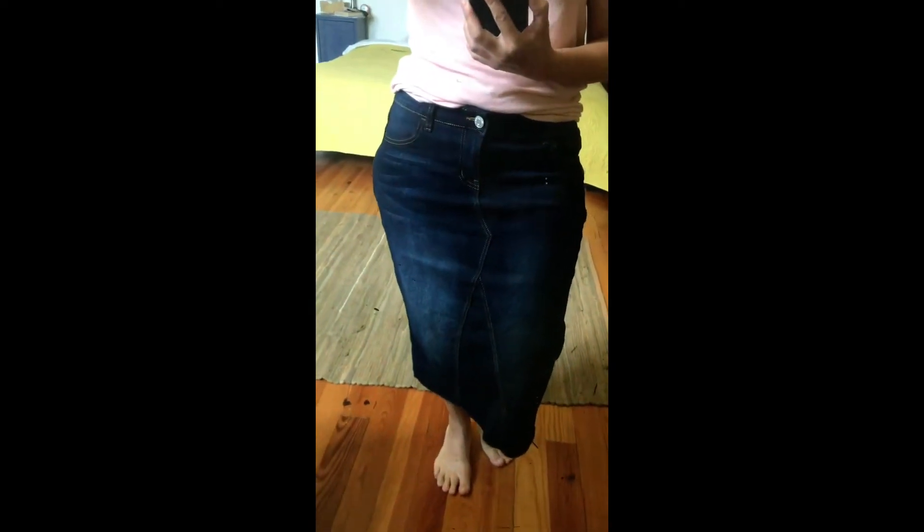I'm wearing a size medium for reference. I'm about a 10 — a solid 10, I'm going to say. So here it is.